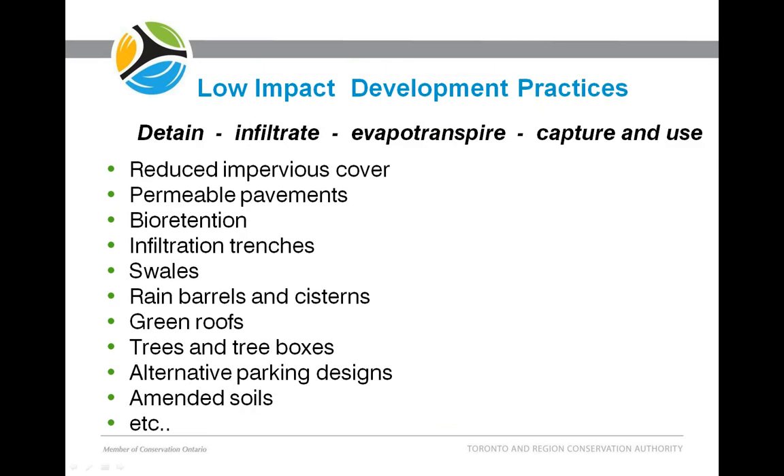The list of low-impact development practices is as long as your imagination can stretch. Any practice that helps reinstate the natural water cycle by increasing detention, infiltration, evapotranspiration, and storage could be considered LID. Reducing the amount of impervious cover is one technique — creating compact car spaces, using narrower roads, or making surfaces more permeable through permeable pavements. Other practices include bioretention, infiltration trenches, swales, rainwater harvesting, green roofs, trees and tree boxes, and different parking or street designs. Increasing topsoil or adding compost to soil can also significantly reduce runoff from pervious areas.